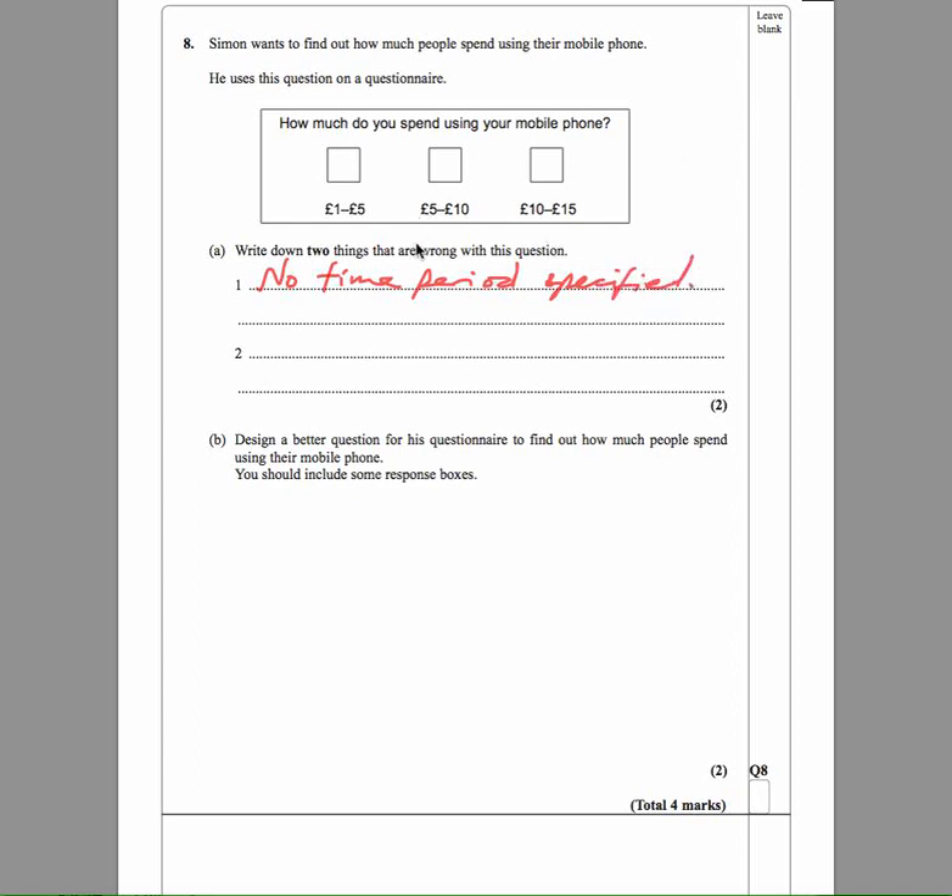The second thing is that there are overlaps. If you want to put five pounds per month or per day or whatever it is, do you put it in this box or do you put it in this box? Because five pounds is mentioned in both. The same way ten pounds is mentioned in both as well.